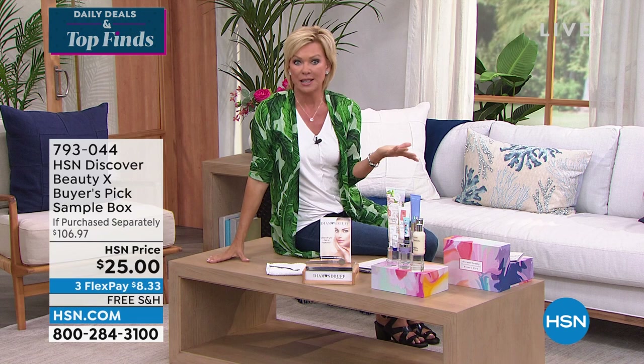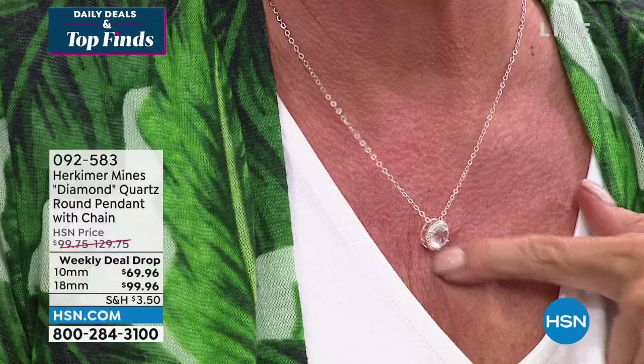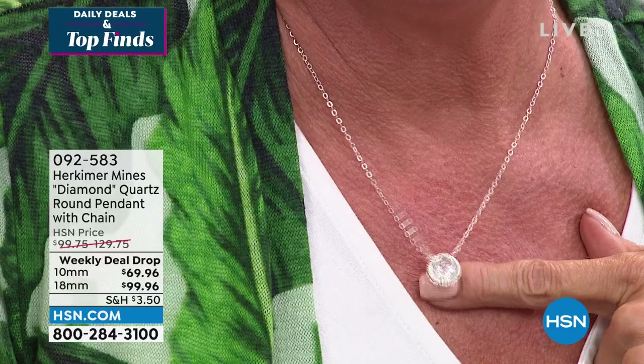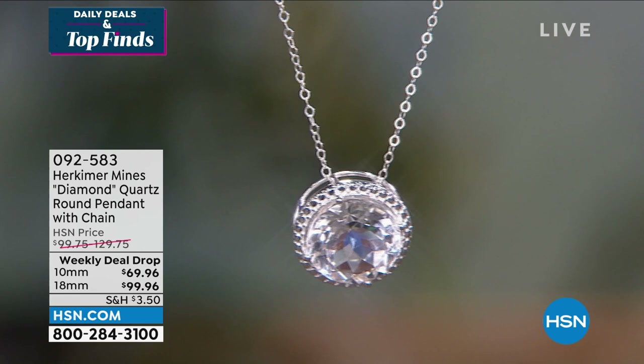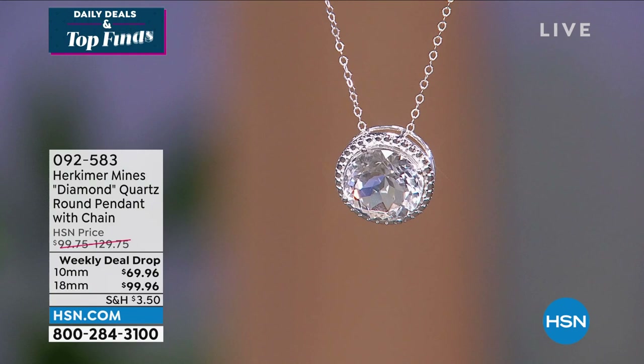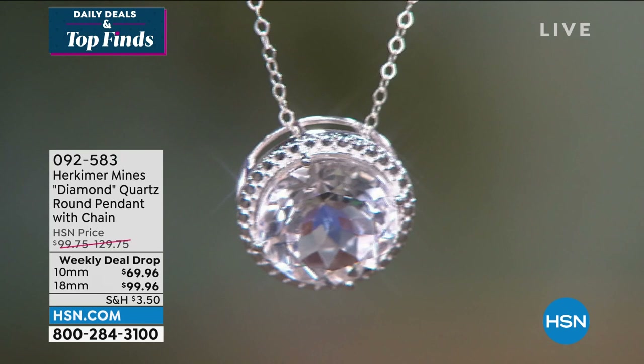The necklace I'm wearing — it's like a three-and-a-half-carat Herkimer diamond equivalent, and it's only $69.96 for the 10mm. We've sold out of the 18mm. There are 800 available. It's a hand-cut, hand-polished beautiful round stone, pronged set in beautiful beaded frames, with a cable-length chain giving a 16-inch length, plus a three-inch extender.